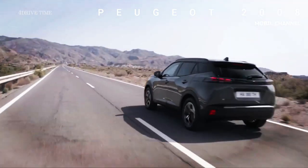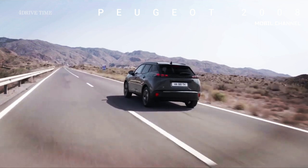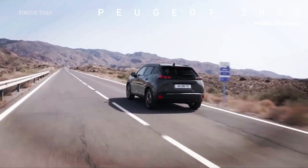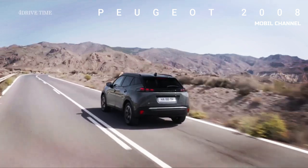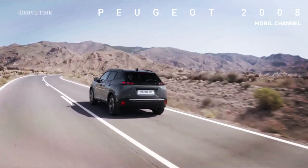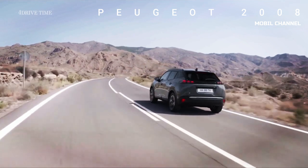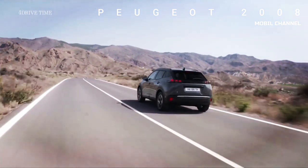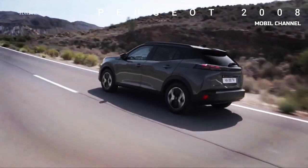The car inherits hardware from the E-308, featuring an electric motor with 156 horsepower (115 kilowatts), which represents a 15% increase. The battery pack has grown from 50 to 54 kilowatt-hours, which has increased the WLTP range in combined cycle from 345 to 406 kilometers.